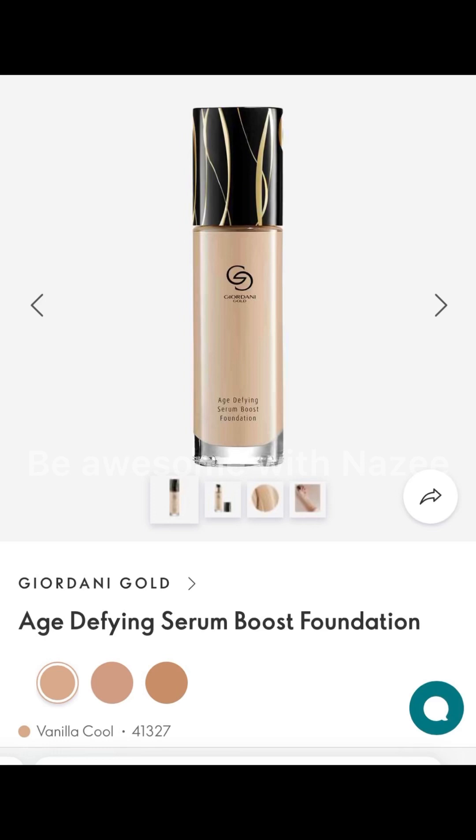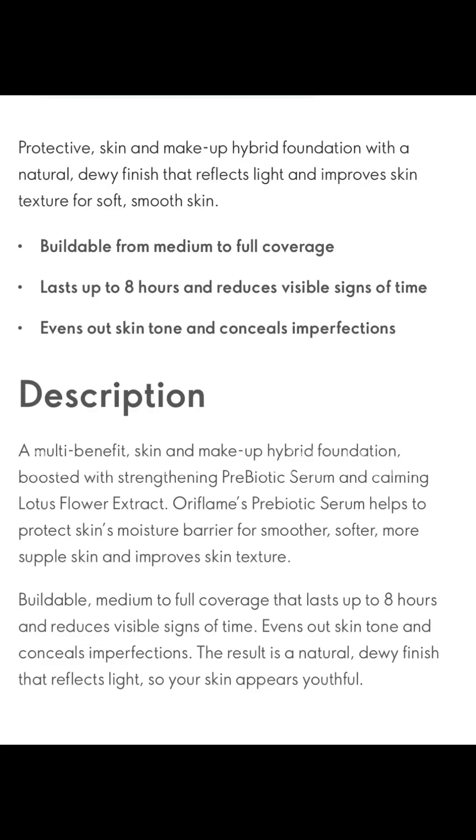This range includes minerals and is a luxury, elegant range with special protection. It's a quality product range. Because of all these qualities in the Jordan Gold Range, I really love this range. They have also relaunched new additions to the Jordan Gold Range.